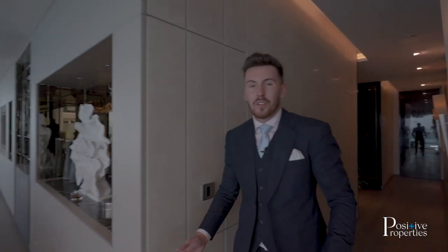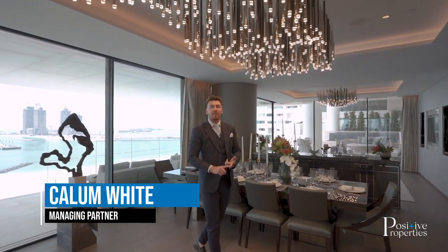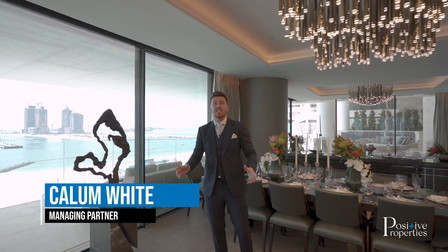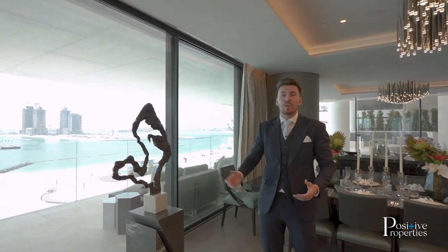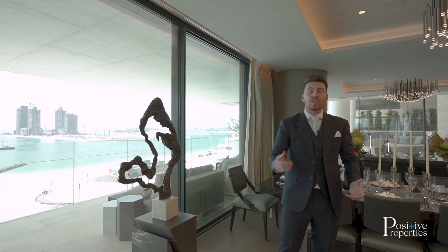Hi guys, welcome to another episode of Million Dollar Listing with Positive Properties. This development I'm at today is Omniat's One Palm. It's going to be the first building on the Palm Jumeirah, the most prestigious postcode. You're looking at skyline views, you're looking at luxury living. Anyone who's anything is going to want to live here, and let me show you guys why.